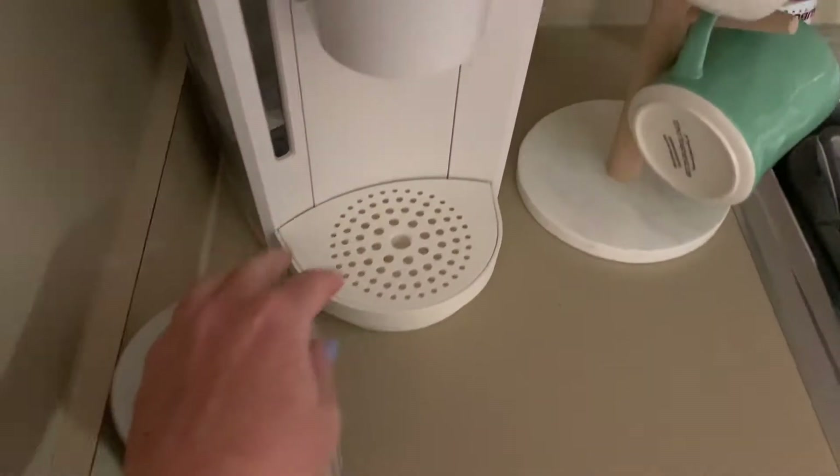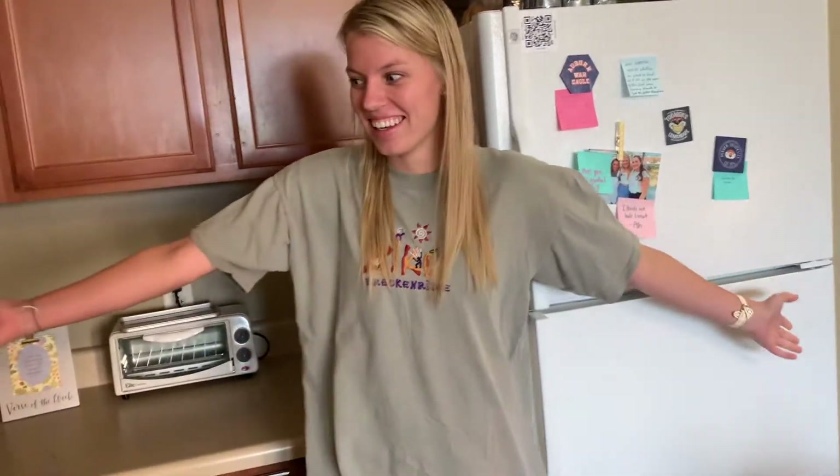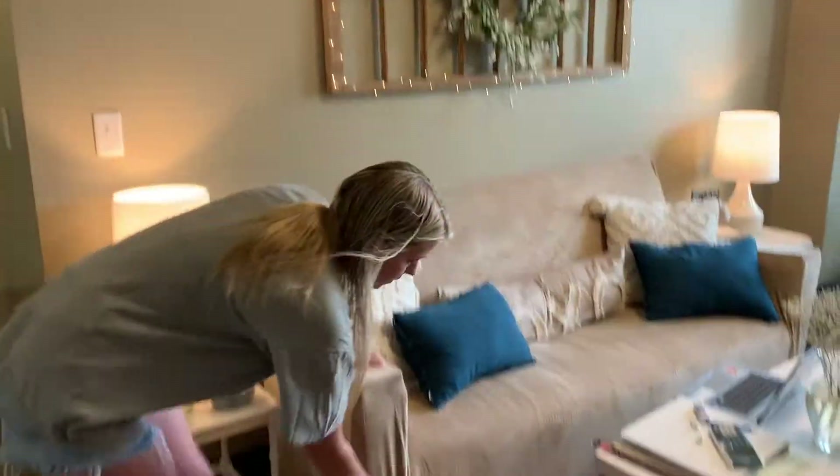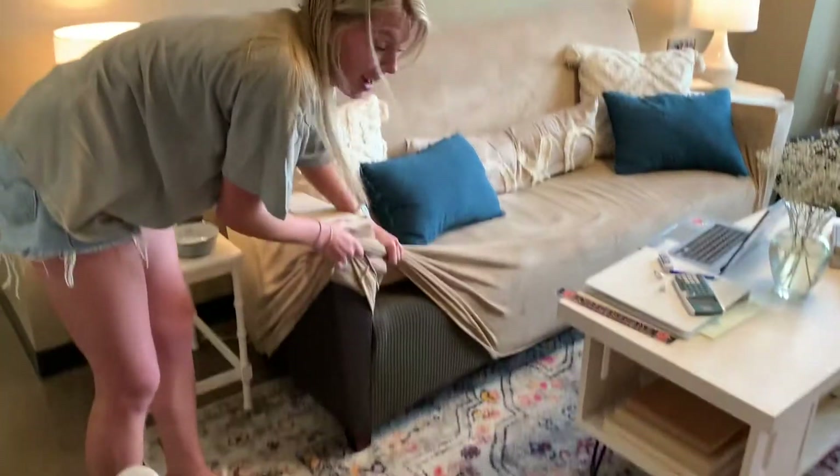Here's our coffee station, our little Keurig, some sugars. Yeah, this is our kitchen. Now this is our living room — I'm going to show you the couch, though I forgot how ugly it is.